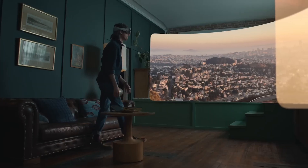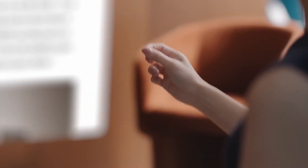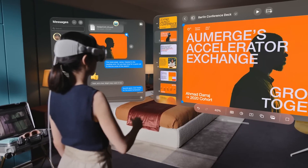Interacting with the Apple Vision Pro is a breeze. Use your eyeballs to select and scroll, pinch and swipe with hand gestures, or even rely on voice commands. It's a whole new level of intuitive control.